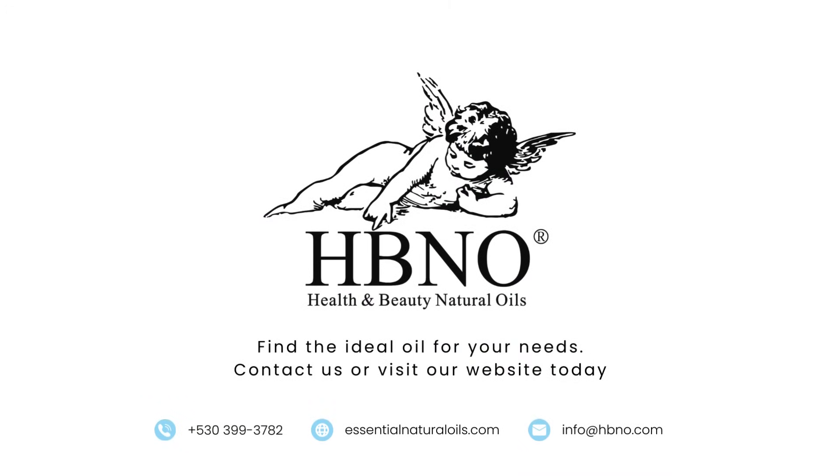The essence you choose is the signature of your brand — steam distillation or cold pressing. Let your products be a testament to your business's philosophy. Connect with us to integrate the essence of nature into your product line with precision and care. Elevate your product range. Partner with us for excellence in extraction. Welcome to HB&O.